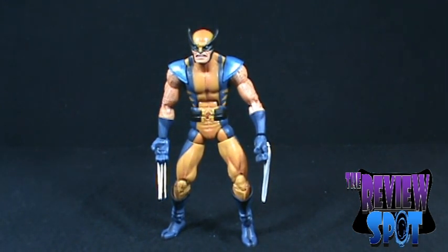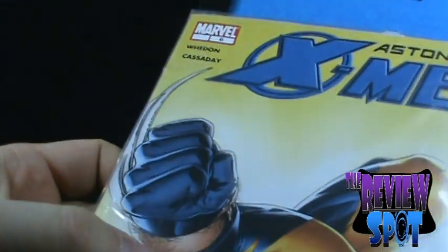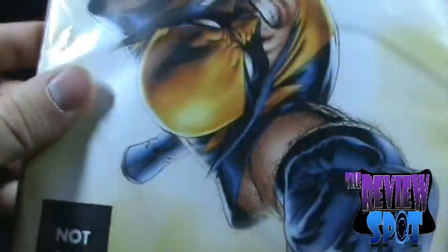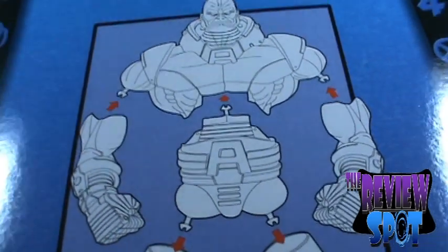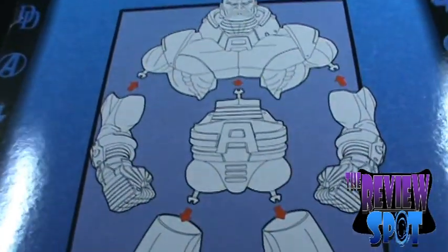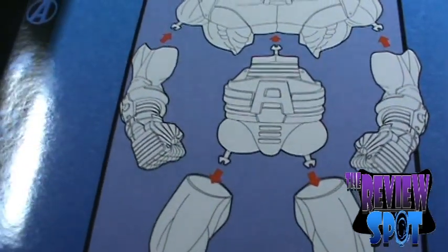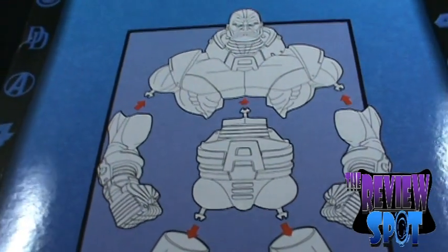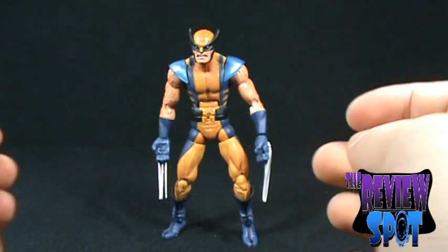The other thing Wolverine comes with — and I don't think I ever really cover these in reviews — is Astonishing X-Men number six. When you take the comic off, it shows you the breakdown of the character. It contains all six pieces of Apocalypse and shows you how to assemble it, just in case you didn't know how to put a peg into a hole. It's smart though, because you wouldn't want to peg the arm into his forehead.